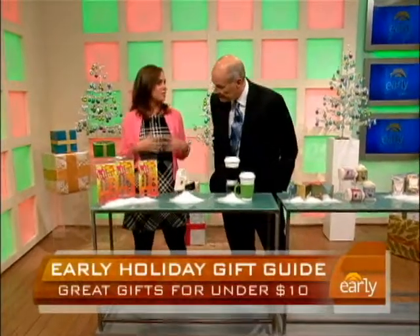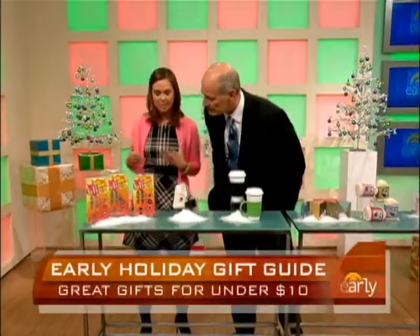$10 or under, right? Yes. When you think about a great gift, usually it either makes you laugh, it's surprising, or it's useful. Smart. And you can do any of that for under $10. So we brought some stuff along.